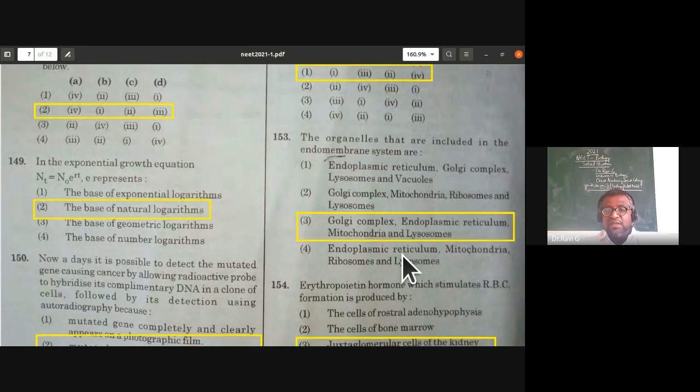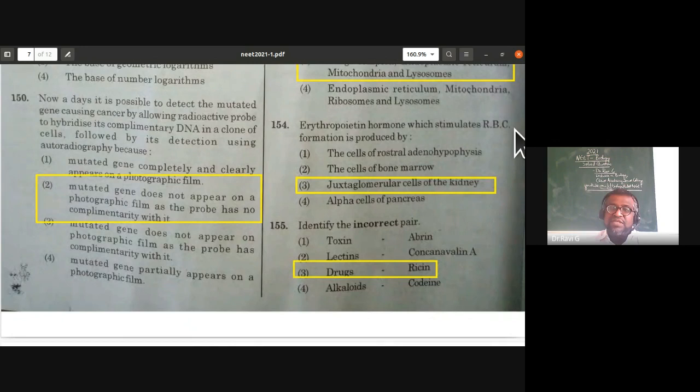Erythropoietin hormone, which stimulates RBC formation, is produced by juxtaglomerular cells of the kidney. From the chemical coordination topic — juxtaglomerular cells of the kidneys produce erythropoietin, which stimulates formation of red blood cells. Third option is the answer.